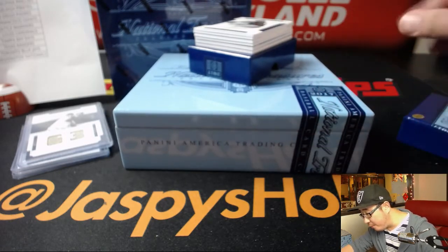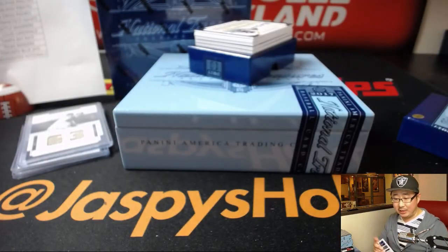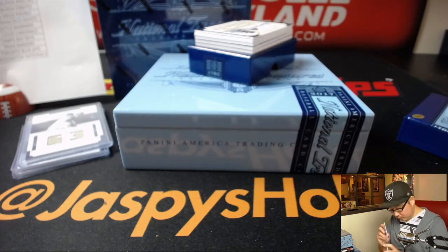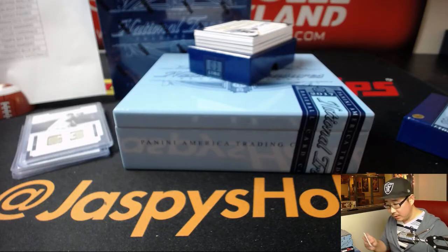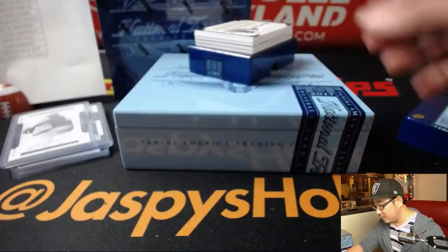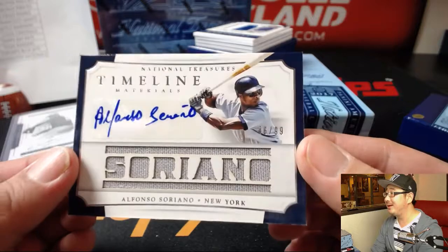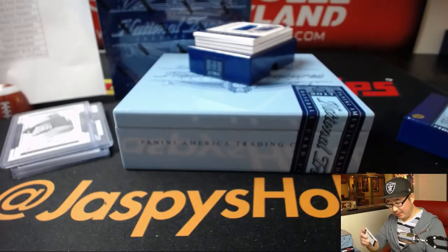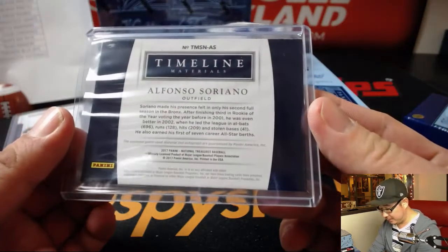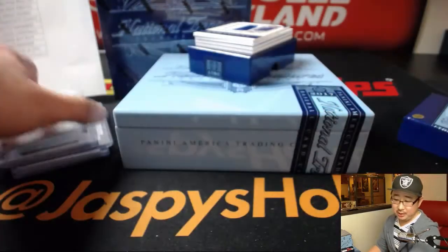That'll go to Adam Kupperman. All right, our first autograph — 34 out of 99, Gleyber Torres for the Bronx Bombers, the Yankees. That'll go to Ed Aarons; Ed's been having a nice break today. Next up we've got Alfonso Soriano, 46 out of 99. I think Alfonso Soriano is the last guy to go 40-40 — maybe he got close to 50-50 one year. Nice Alfonso Soriano Yankees edition — that'll also go to Ed.